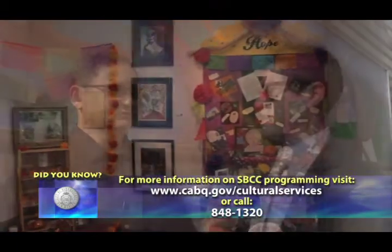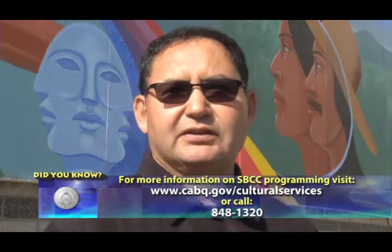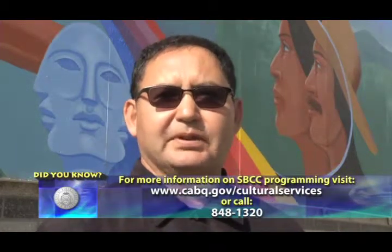Well, Augustine, thank you for taking us inside the South Broadway Cultural Center. We have a lot of great programming — art shows, theater performances. Please stop by.